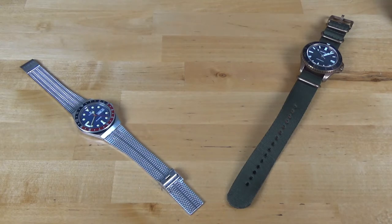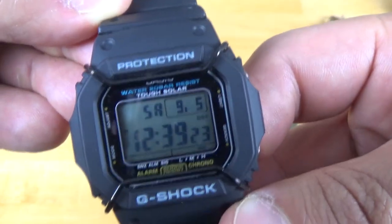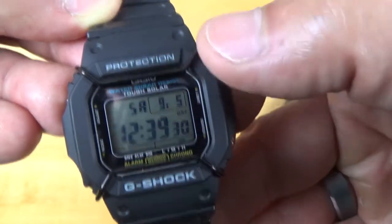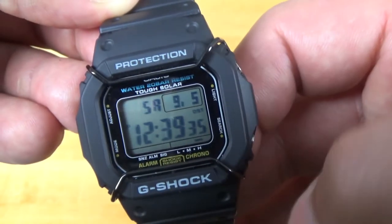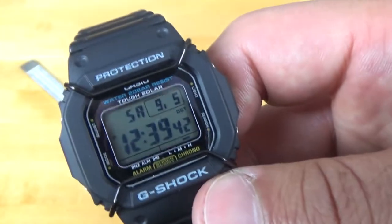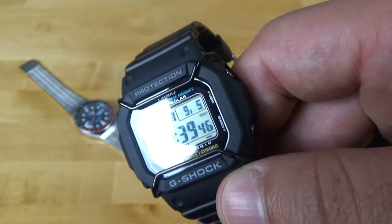Here's my latest acquisition, my work watch. It is the G-Shock D5600E, solar-powered as you can see there at the top. This is my second G-Shock that I bought. And I got these bull bar protectors — they protect the face of the watch. It reminds me of bull bars on the front end of trucks. I really like the way that looks; gives it a more tough look to it.